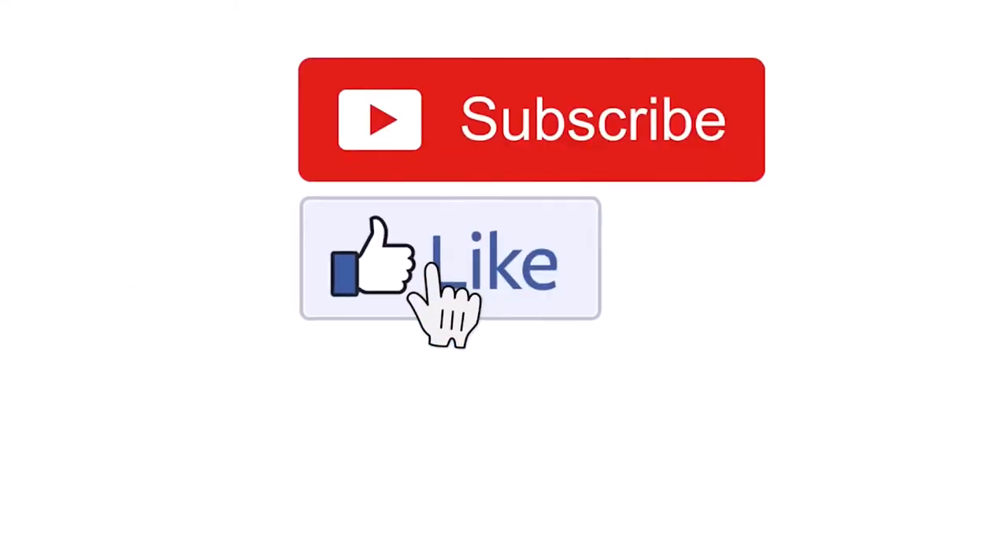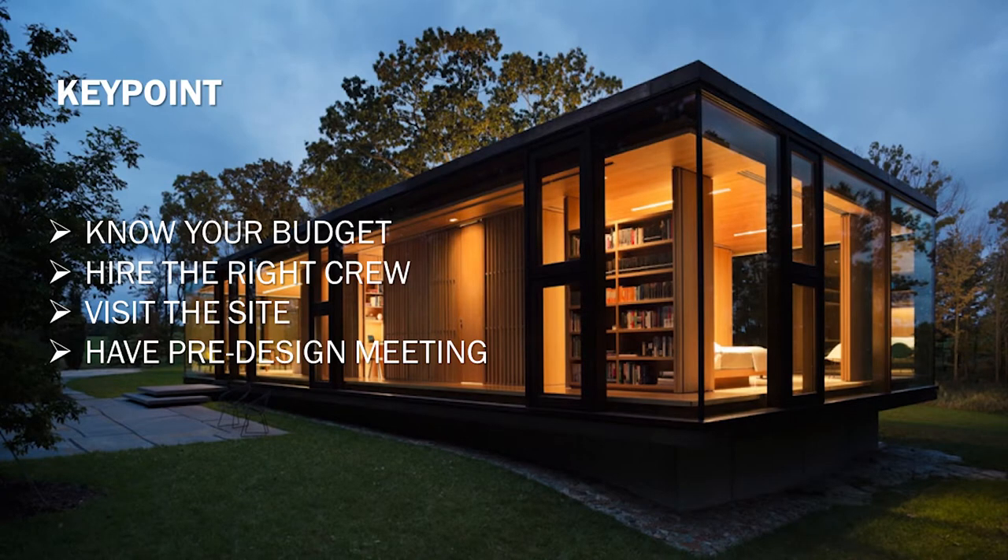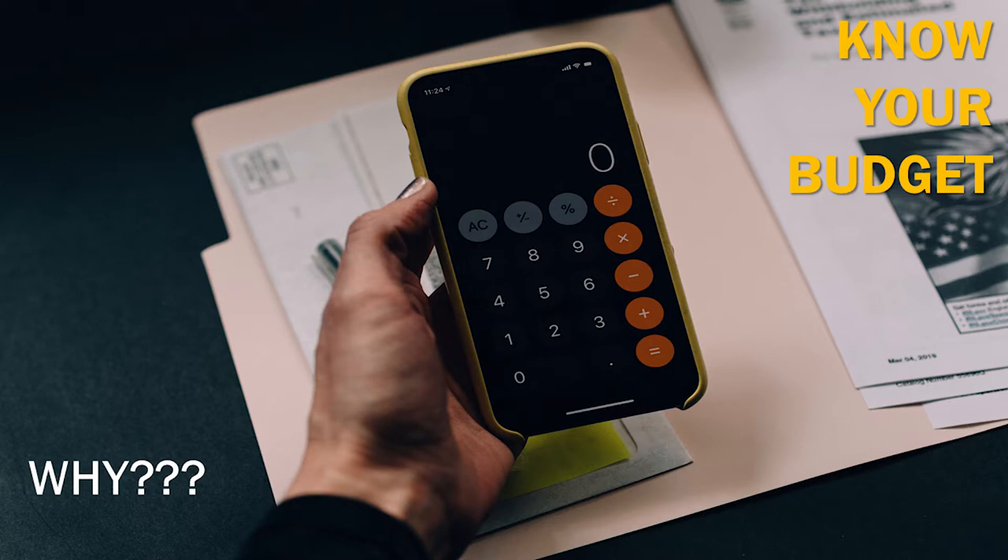Don't forget to subscribe, like, and hit that notification bell. Our key points are: know your budget, hire the right crew, visit the site, and have pre-design meetings. Know your budget — why is this important? Your budget will have a big influence on what kind of tiny house you'll build.